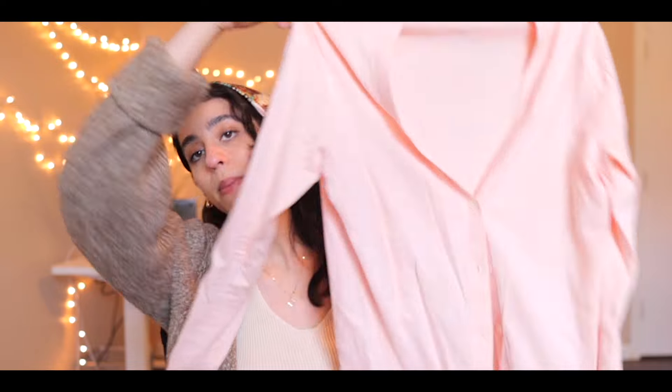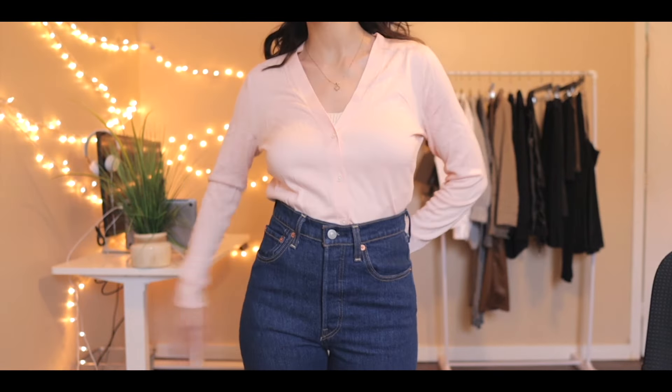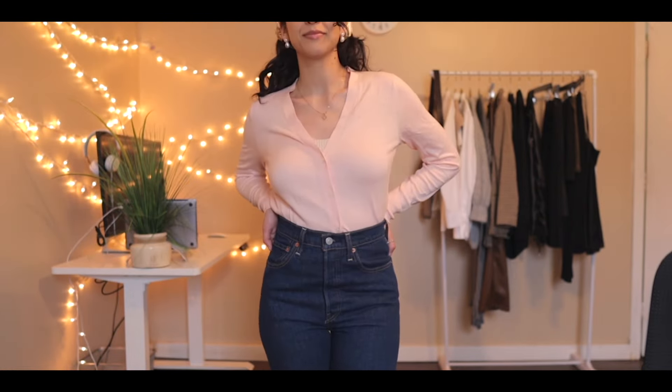The next one up is this peach colored cardigan, also from Banana Republic. I think this would be great for spring or summer — a really great buy and a good transitional piece as well.